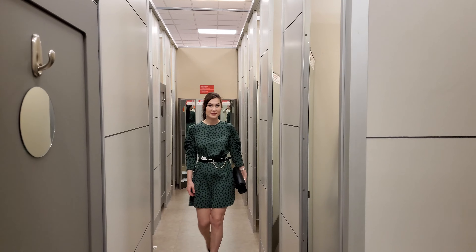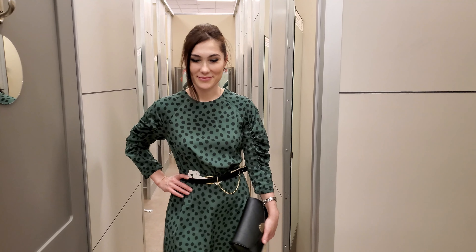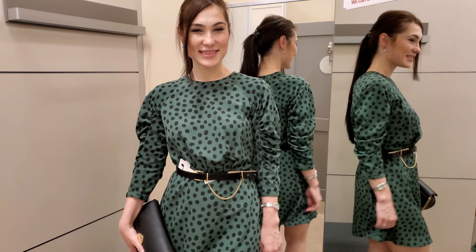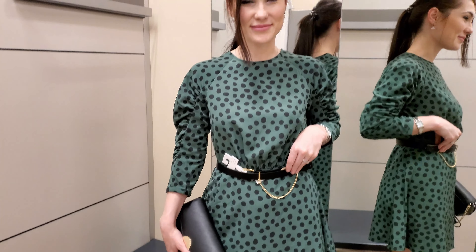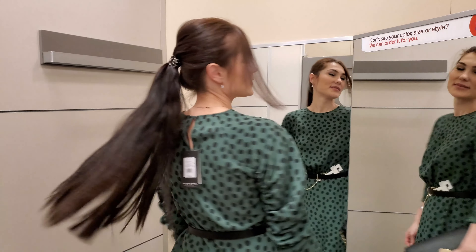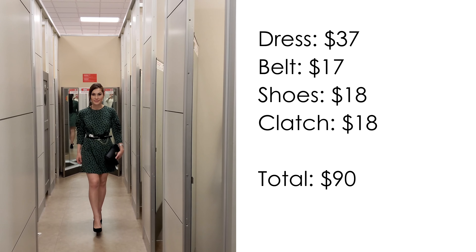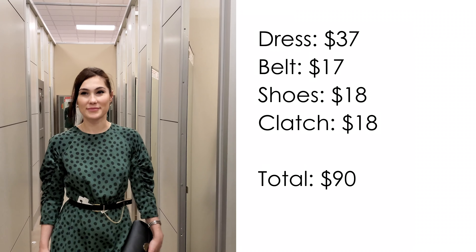And our last look for today. This is a wonderful green polka dot dress — I would wear black tights with this mini dress. The dress has interesting raglan sleeves. I completed the dress with a black belt with a gold chain and also added black shoes. This outfit is perfect for any event or a romantic date. Boots with a leather jacket or even sneakers and a denim jacket are also suitable for this image. This outfit costs $90.